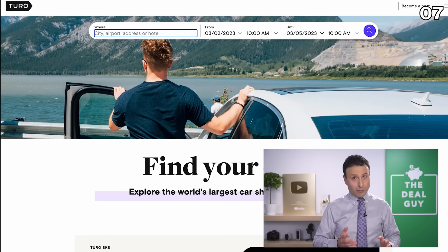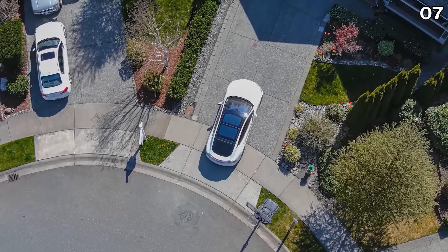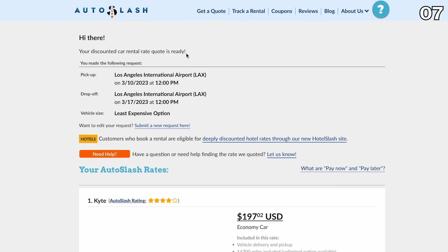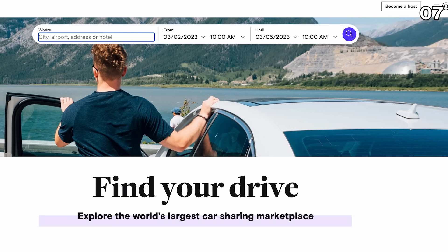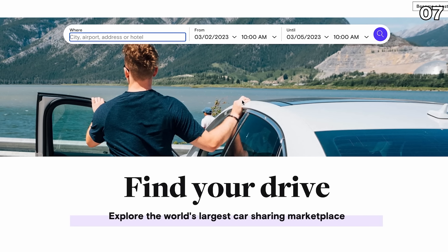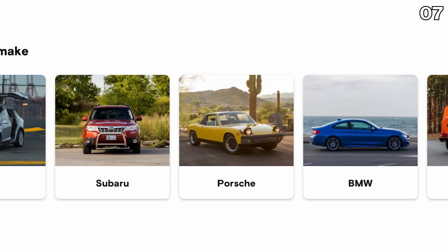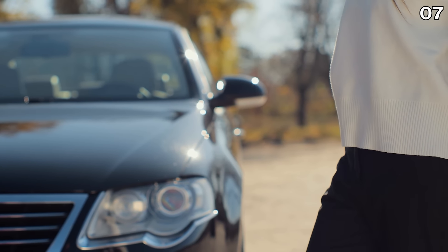Hack number seven: renting from one of two companies can score you a lower rate and get the car delivered directly to your door, skipping the airport hassle. The two companies are Kite and Turo. Kite appeared earlier when comparing lowest prices from Los Angeles airport. Turo is kind of like the Airbnb of car rentals, where you're renting from an individual rather than a large company. If you're looking to drive fancier cars like a Tesla, Porsche, or BMW, you can specifically select the vehicle and have it delivered to your hotel.